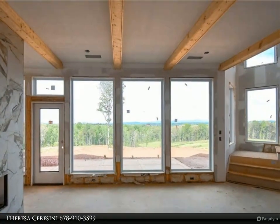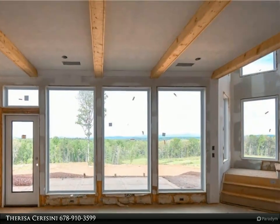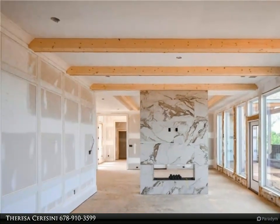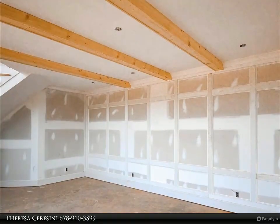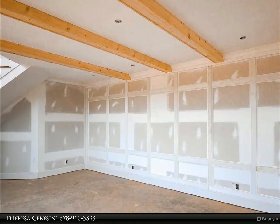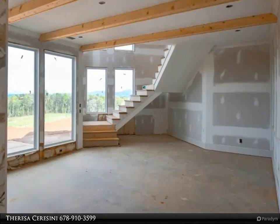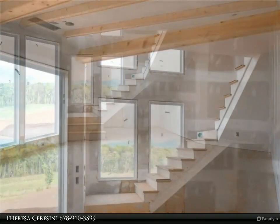Situated in a small upscale community of custom homes in Pickens County, this development offers a perfect blend of tranquility and convenience. Just a short drive from Jasper, residents have easy access to essential amenities like shopping and medical services. Embodying the essence of an upscale mountain community, this project provides a serene environment while remaining easily accessible, with no HOA fees but deed restrictions in place to preserve property value. Residents can enjoy the benefits of Pickens County water and high-speed fiber optic internet.